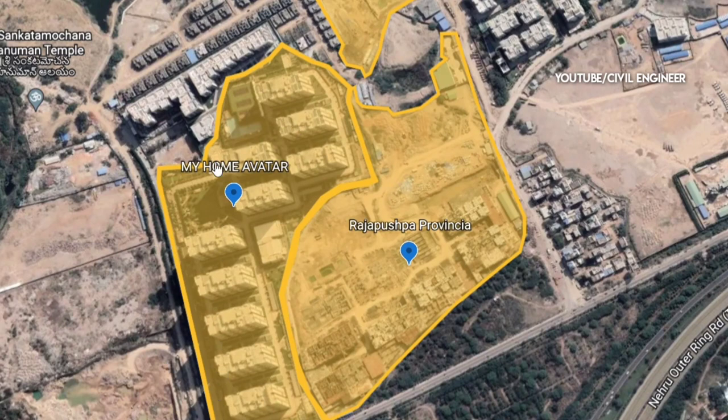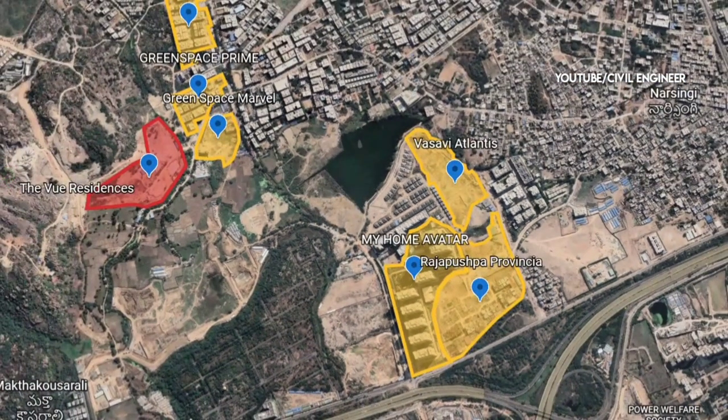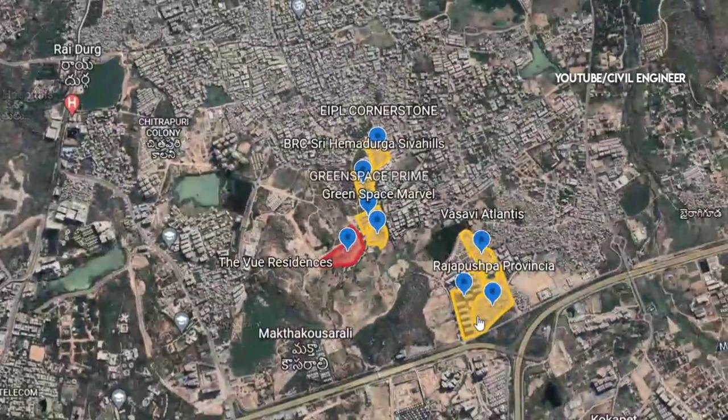Rajapushpa Province is already completed and is currently under construction. It is very close to 1R and very close to the Gated Community Apartments.